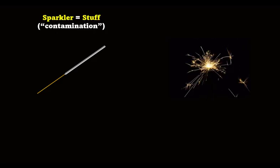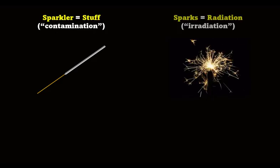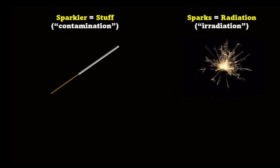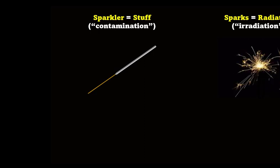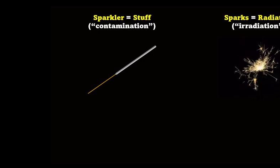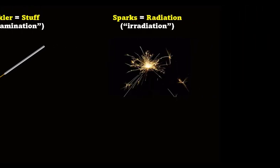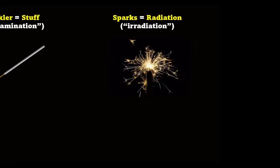Remember our sparkler analogy from Lesson 3? There are two parts. The sparkler represents the radioactive stuff, and the sparks represent the radiation itself. If radioactive stuff ends up in or on something where it shouldn't be, we say that thing has been contaminated. If radiation hits something, we say that thing has been irradiated.